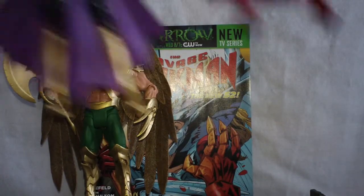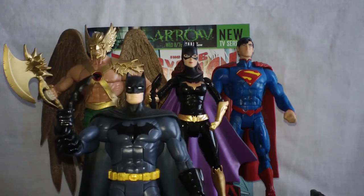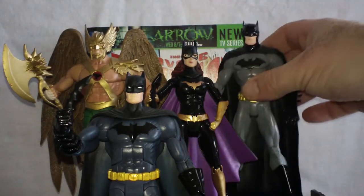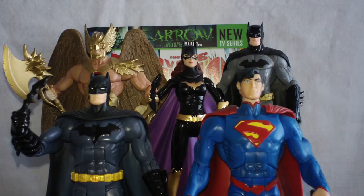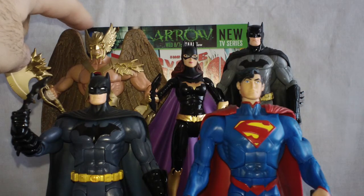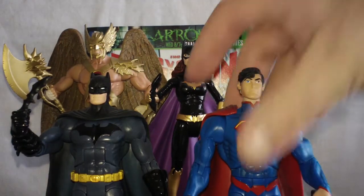Currently, for the New 52 figures I have: Superman, Batgirl, Batman, and Hawkman. So far I think Mattel is doing a really good job. Someone had asked what these might look like alongside DC Collectibles figures, so here you can see a Batman size and scale comparison with Batgirl and then with Hawkman. Hawkman is a little bit shorter than Batman, but by moving Hawkman up a little closer on your shelf you can give the illusion they're roughly the same size. I think Mattel is at least off to a very good start with this new line.